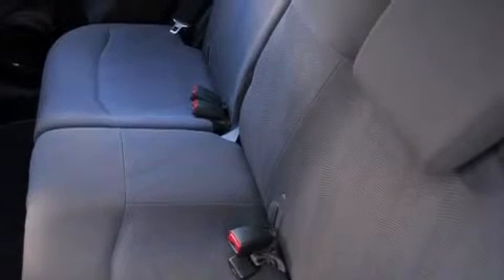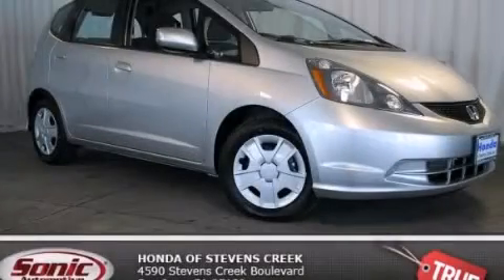With an EPA estimated rating of 35 miles per gallon on the highway, fuel efficiency does not take a back seat. Stop by today and test drive this vehicle for yourself.